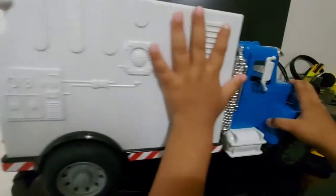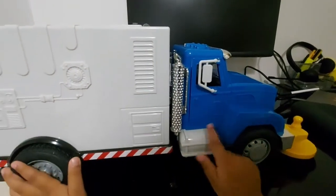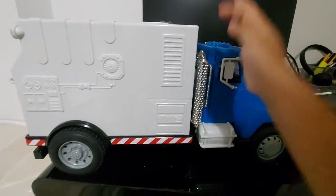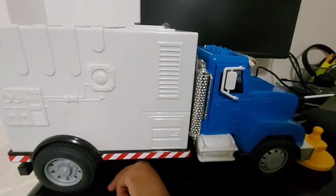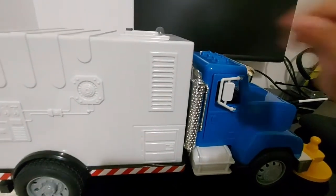It can dump also, and this is the step. And this is where you put all the trash — see, it can put all the trash inside this box.